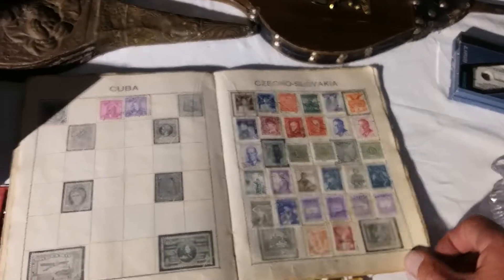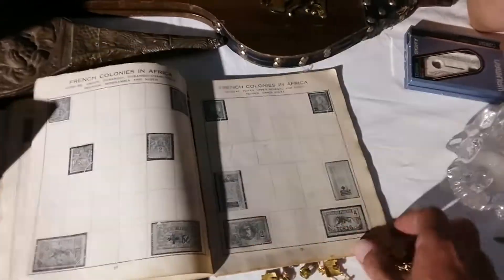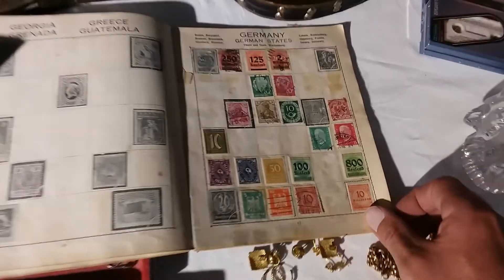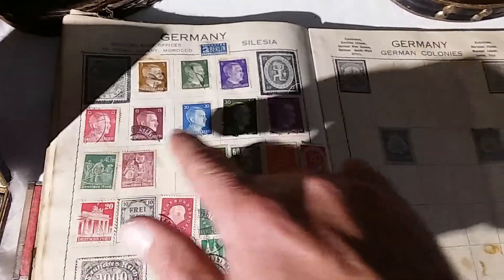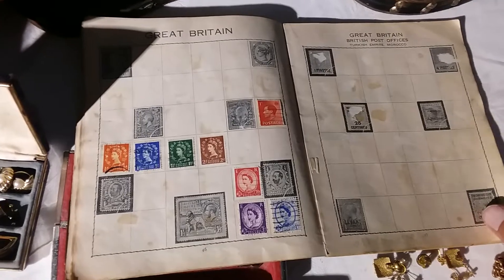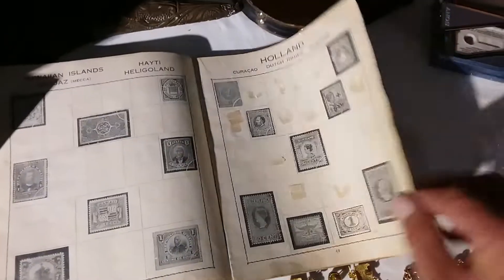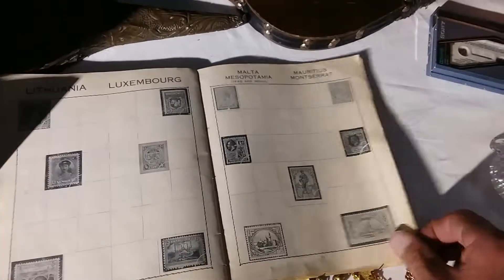We also got a Marvel postage stamp album — very old — and it's got stamps from around the world. I'll try and go through and find a few of the good ones. There's Germany, and there's Hitler stamps — pretty cool — all the different German stamps. And then there's Great Britain stamps, and I'm pretty sure there are also some United States stamps in here, which is quite cool as we don't see a lot of them in Australia.